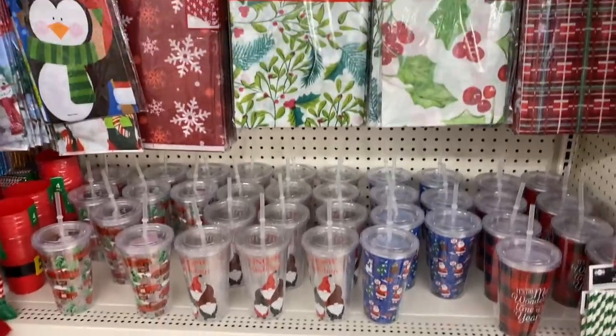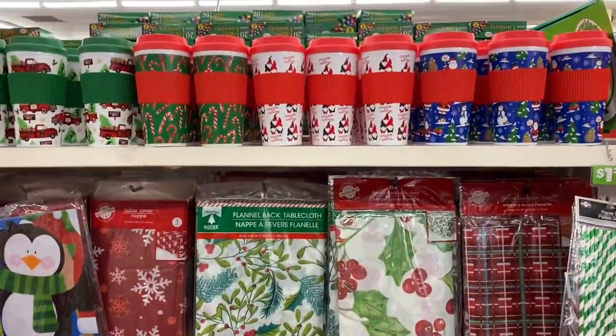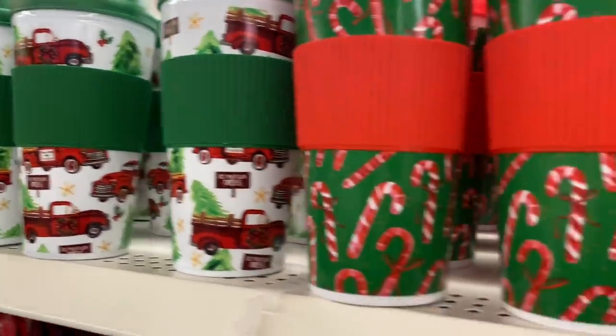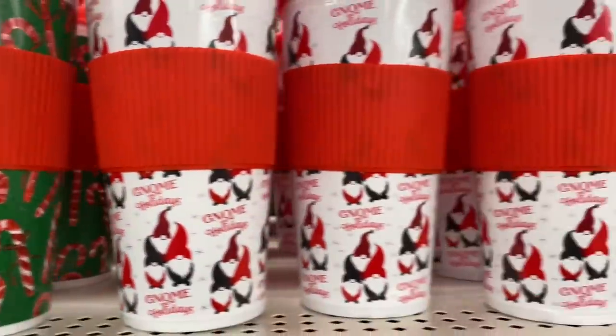Hello everyone, so I've just walked into Dollar Tree and I feel like I hit the jackpot. It's just a little bit busy in here, so I'll film nice and close all the options that you have.